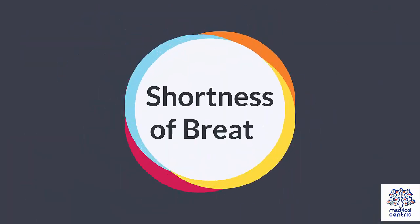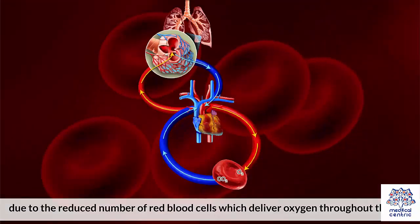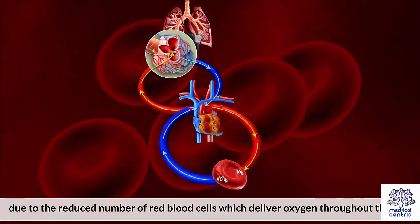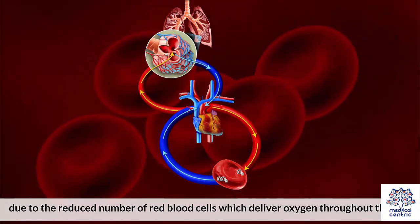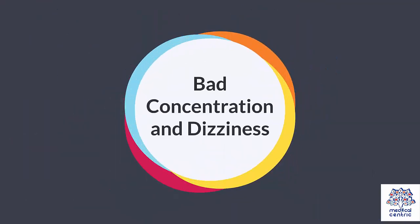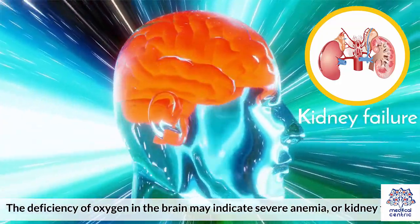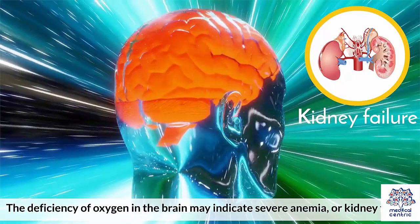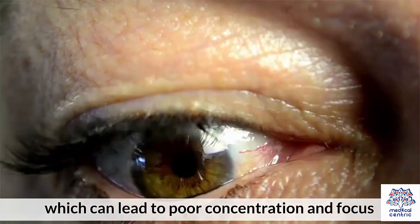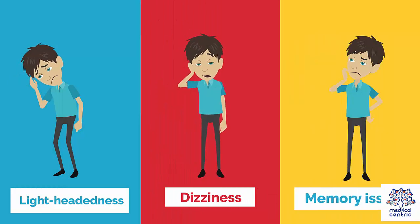7. Shortness of Breath: Kidney damage may also lead to shortness of breath, as the body is deficient in oxygen due to the reduced number of red blood cells which deliver oxygen throughout the body. Their number is reduced due to accumulated toxins in the lungs. 8. Bad Concentration and Dizziness: The deficiency of oxygen in the brain may indicate severe anemia or kidney failure, which can lead to poor concentration and focus, lightheadedness, dizziness, and memory issues.